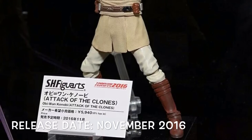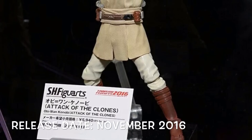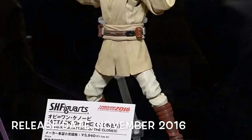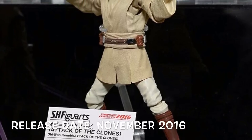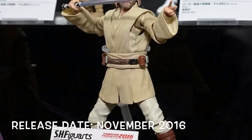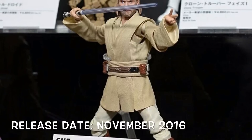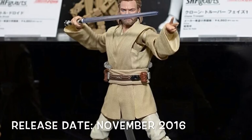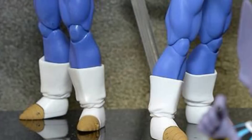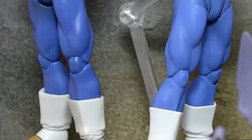Next is the SH Figuarts Episode 2 Attack of the Clones Obi-Wan Kenobi, and it looks like he is going to be releasing this November. It looks like they're just reusing the currently released Padawan Obi-Wan Kenobi body with a new head sculpt on this one. I cannot wait to own this later on in the year.